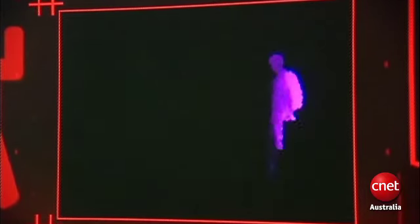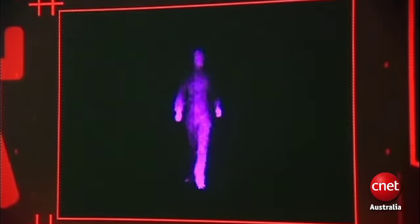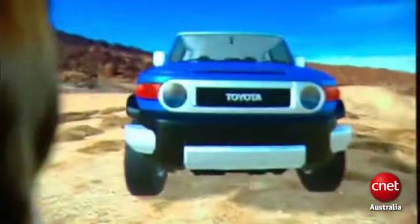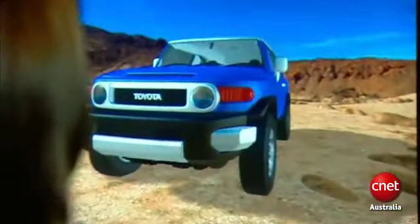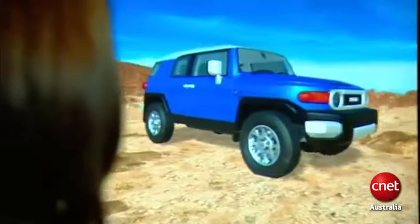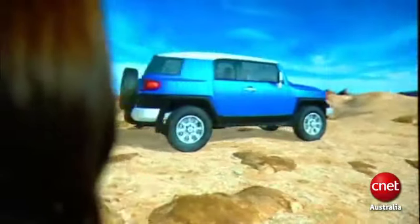According to the team at Toyota, future users may include training service personnel. For instance, they could be taught to disassemble and reassemble an engine virtually. Alternatively, owners could be shown what their car might look like with a range of accessories fitted, or should something go awry with their car, they could be shown what's wrong with it and which part needs to be fixed.